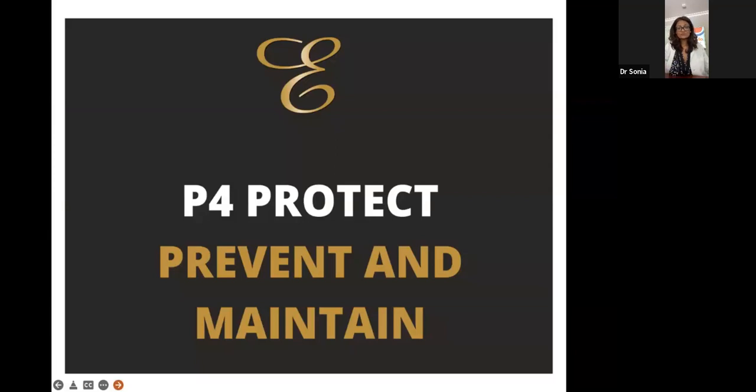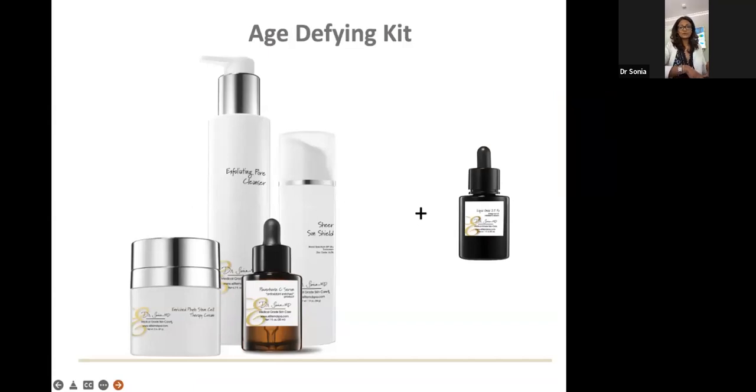Our final P is prevention — protecting our investment. After undergoing the plethora of treatments, it's very important to continue on a great skincare regimen that you can use for life. This could mean staying on the age-defying kit that Maria went over, but adding on or tweaking or elevating the percentages — for example, adding a retinol and titrating up and increasing it over time so we can protect your investment.